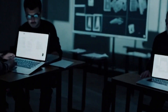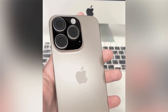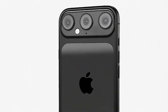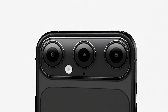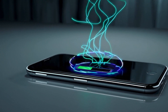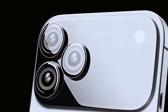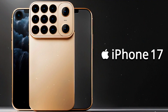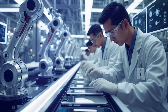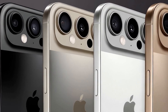Rumors are even swirling about a transparent body — it sounds like sci-fi, but who knows? Apple loves surprises. Compared to other models, the iPhone 17 Pro will sit right in the middle, between the ultra-light iPhone 17 Air and the high-end iPhone 17 Pro Max. Unlike the Air, it will retain a full-size battery for better autonomy, though it will be slightly heavier. And as for how it stacks up against the Pro Max — well, we'll get to that next.